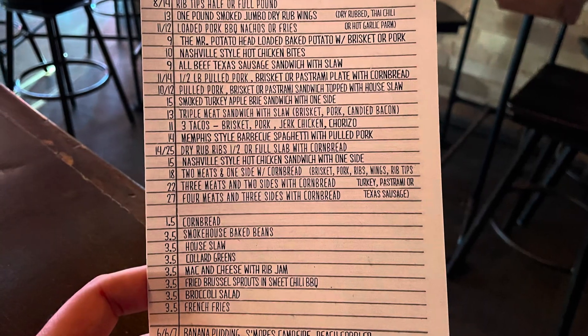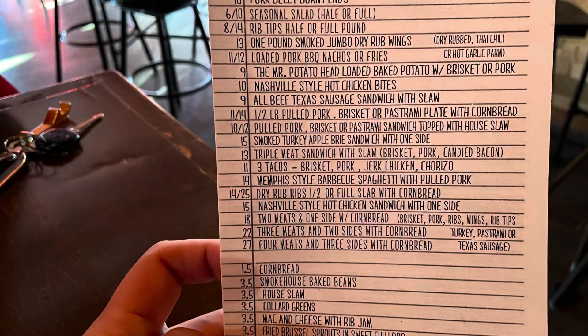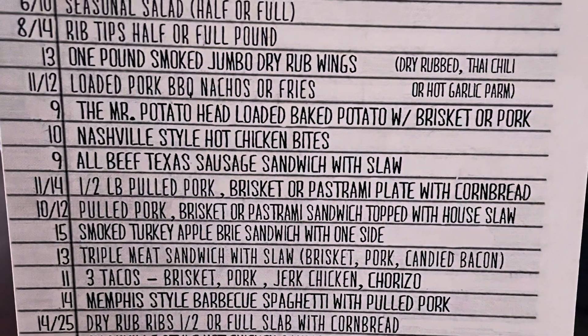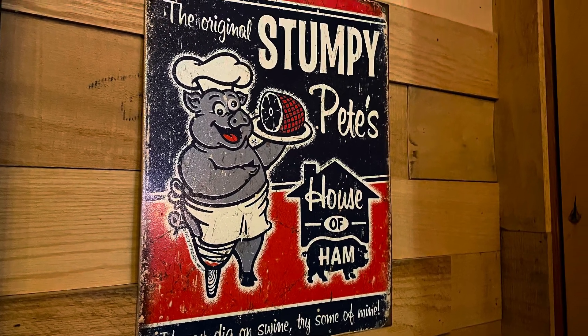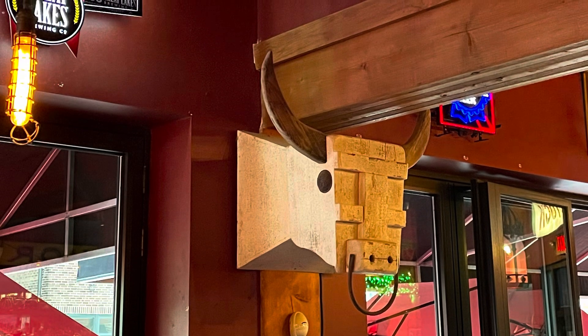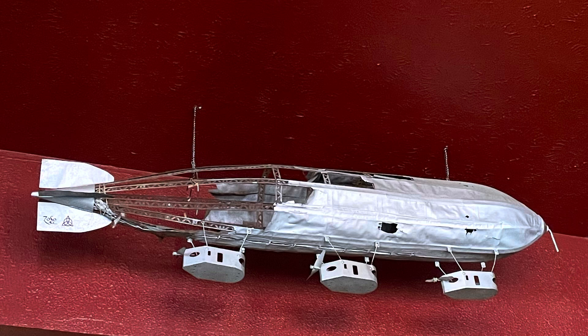I dined at Woodstock Barbecue in Lakewood, Ohio, located on Madison Avenue. This casual barbecue joint has surprisingly great meats that stand out. Woodstock has many off-the-bone favorites to pick from, such as pulled pork, ribs, brisket, chicken, turkey, and wings. They also have multiple sides to pick from like cornbread, beans, mac and cheese, brussel sprouts, greens, and slaw.